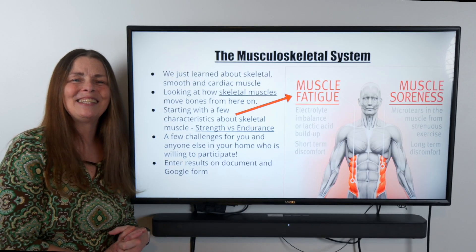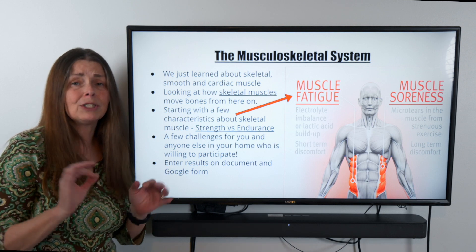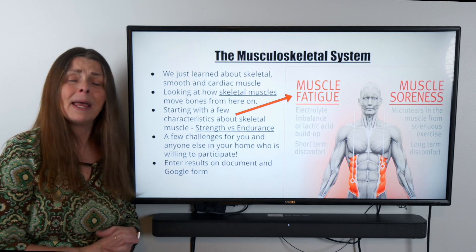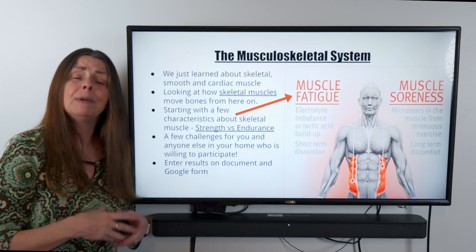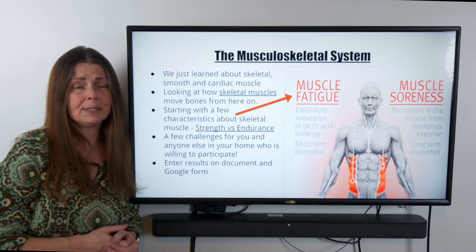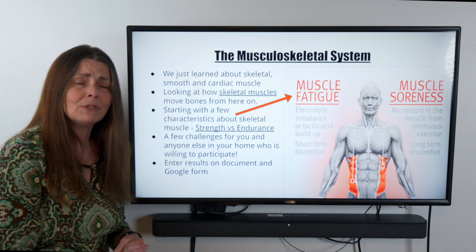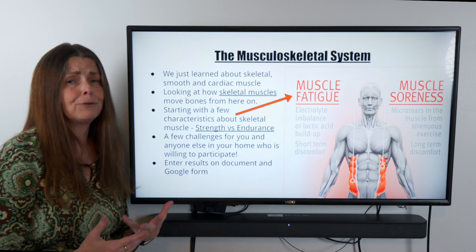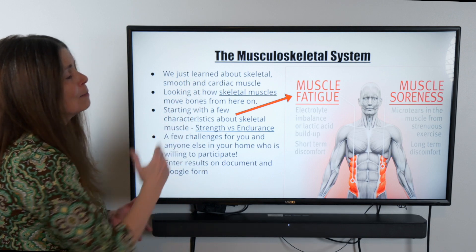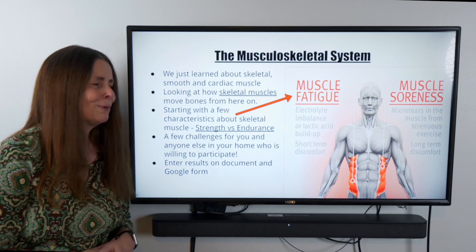Hey Dodd Middle School, so nice to see you back today. Where we had left off last time was just on an introduction to the musculoskeletal system — actually more of an introduction on muscles, because we looked at three different kinds of muscles. We said that we have skeletal muscle that moves our bones, smooth muscle that moves things we don't have to think about including our food and urine, and we talked about cardiac muscle, which is your heart, with the sole job of pushing blood throughout our bodies.